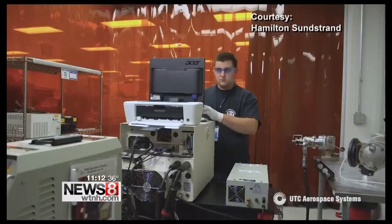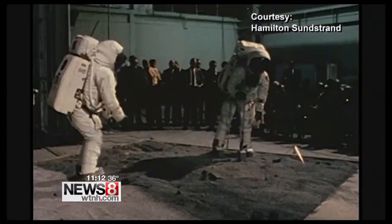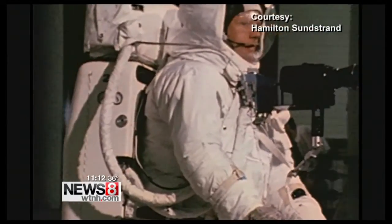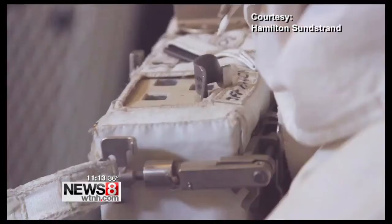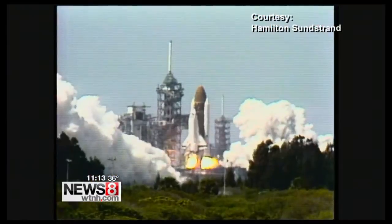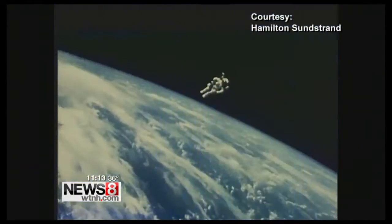Inside UTC Aerospace Systems in Windsor Locks, decades of breakthroughs protecting astronauts as they enter the unknown — from the Apollo missions to the moon, and now beyond to the next frontier: a mission to Mars, which means a new approach and a new look to the spacesuit.